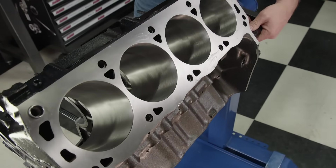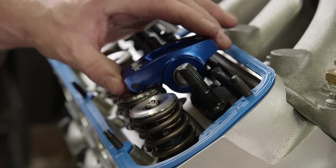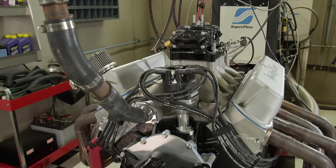Today on Engine Power, Ford's classic 351 Windsor grows up and becomes a 427 cubic inch stroker. The goal is over double its original power.